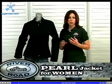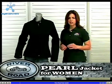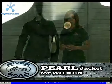The Pearl is the perfect jacket for women in warmer temperatures. The Pearl has a clean, understated sporty style without visible branding.